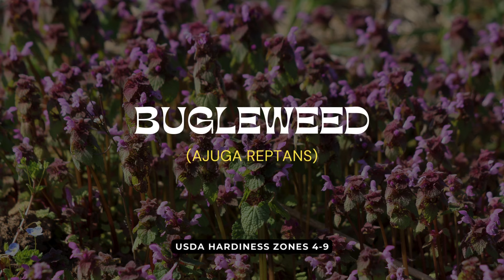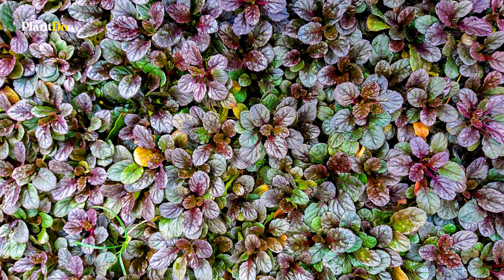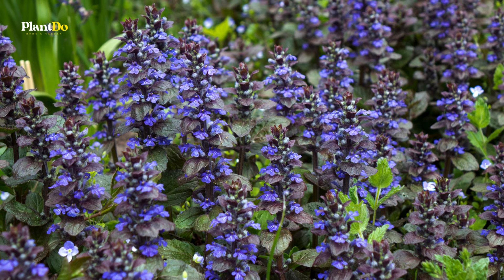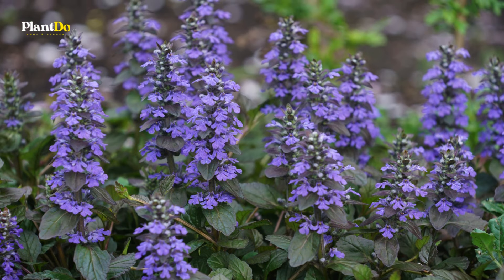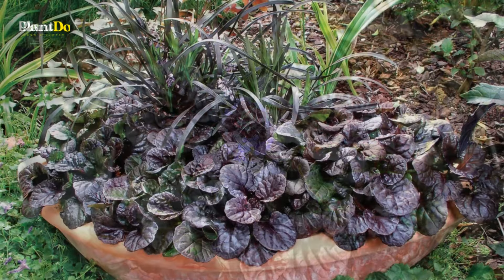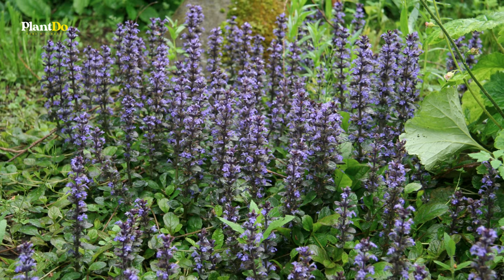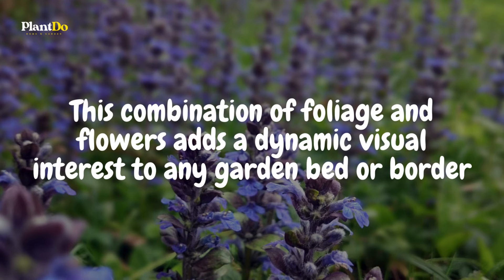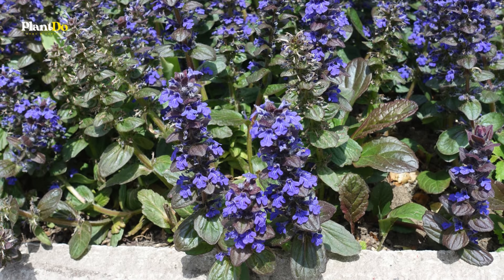First up we have bugleweed, also known as Ajuga reptans. This low-growing, slow-spreading perennial is a fantastic choice for gardeners seeking excellent ground coverage anywhere in the garden. Whether your garden boasts full sun or part shade, bugleweed can adapt and thrive. Among the various varieties available, Black Scallop is particularly striking with its deep purple, almost chocolate-colored leaves that create a dramatic contrast against its vibrant violet flowers, which bloom in spring and early summer.